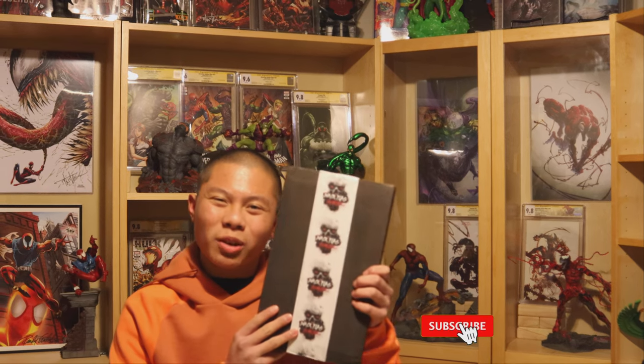In this video, we'll be sharing some of our favorite pickups from the past couple of months, including our first Black Flags comic book order and a second appearance of a Spidey villain.